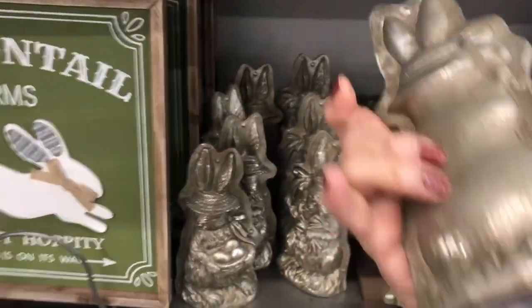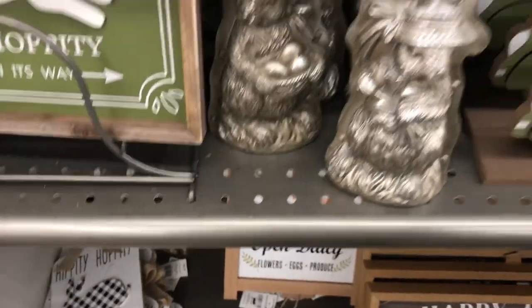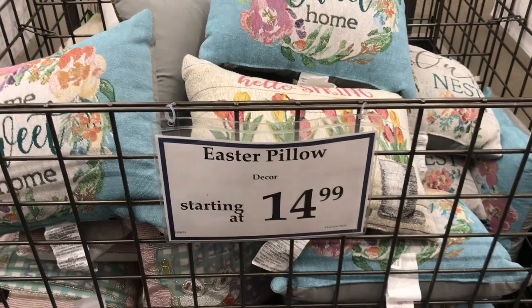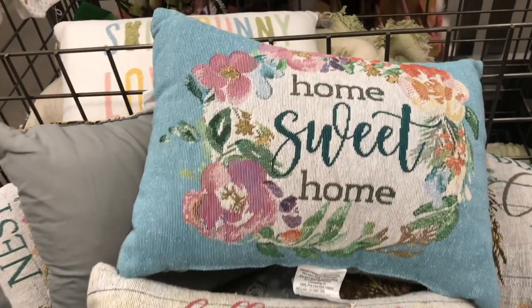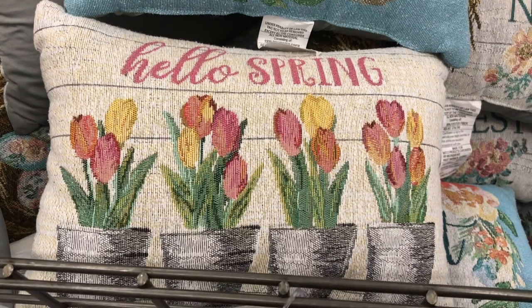These are made out of metal — they look old, like an old candy mold. They're $8.99. There's some pretty Easter pillows here, $14.99. This one says Home Sweet Home and this one says Hello Spring — they're actually for the spring.